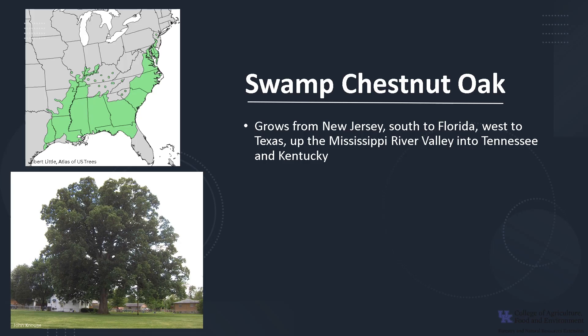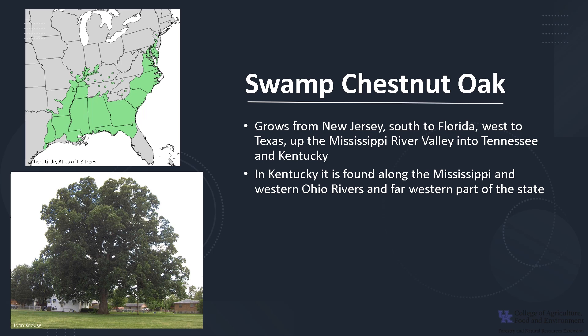Swamp Chestnut Oak grows from the Atlantic Coastal Plain from New Jersey, south to Florida, and west to Texas. It is also found in the Mississippi River Valley up into Tennessee and Kentucky. In Kentucky, it's found along the Mississippi and western Ohio Rivers in the far western part of the state, and there are also scattered populations in the southern half of the state.